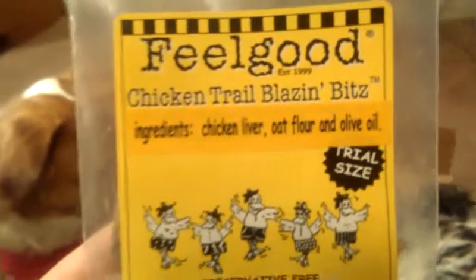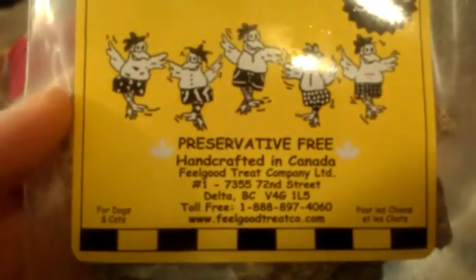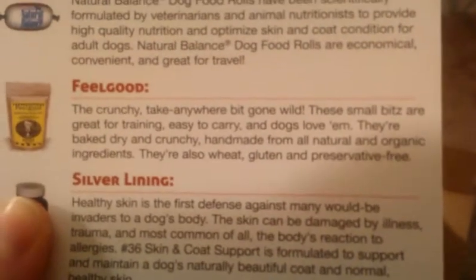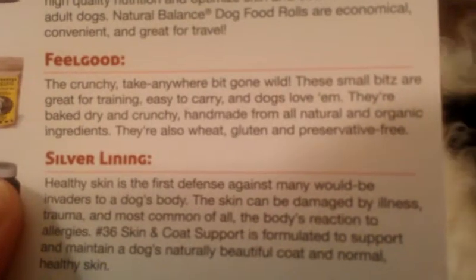The next item is by FeelGood — these are the Chicken Trailblazin' Bits. They have chicken liver, oat flour, and olive oil in them. This is the trial size, and they are made in Canada. The description reads: the crunchy, take-anywhere bit gone wild. These small bits are great for training, easy to carry, and dogs love them. They're baked, dry, and crunchy, handmade from all-natural and organic ingredients. They are also wheat, gluten, and preservative-free.